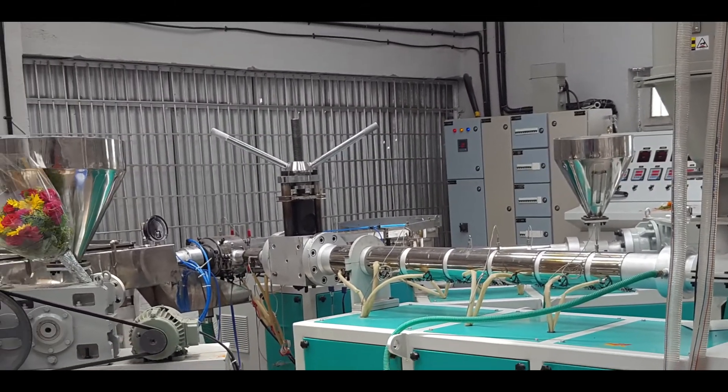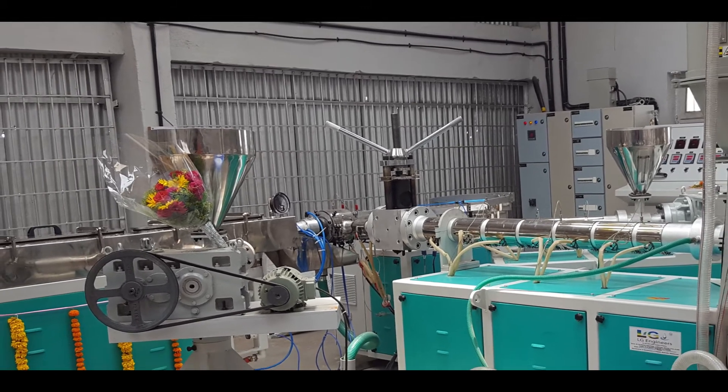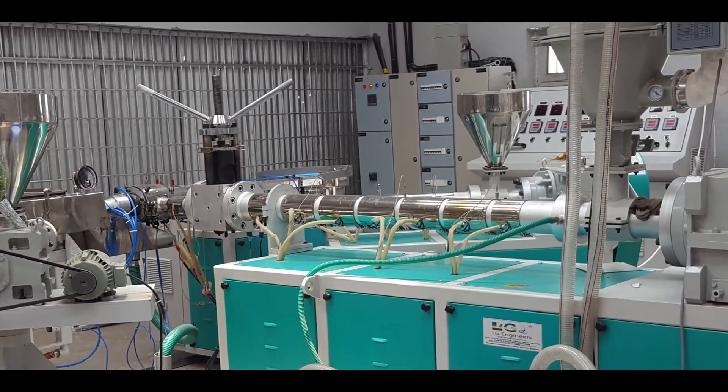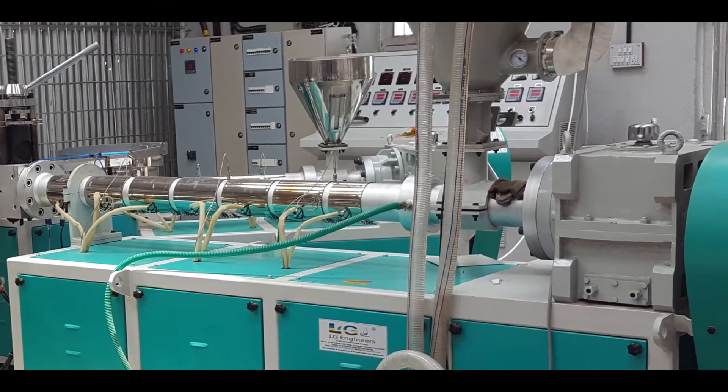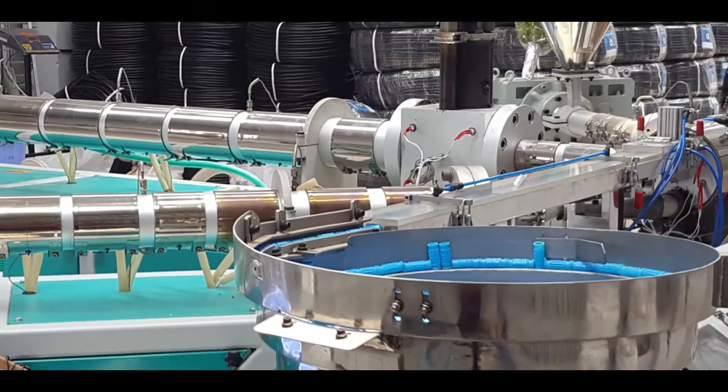The manufacturing capacity of this machine from LG Engineers is 100 to 120 bundles per day. These pipes are of ISI grade, of perfection and quality.